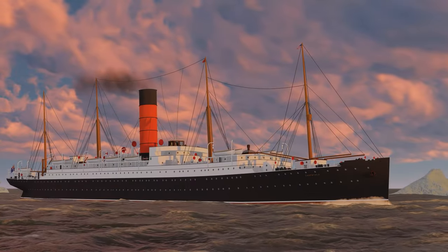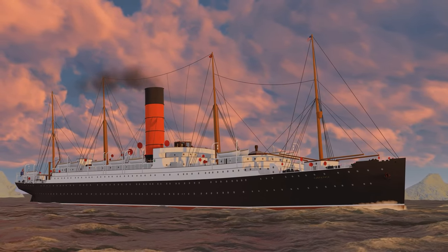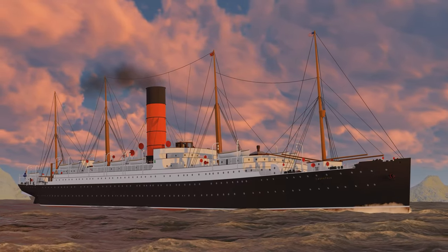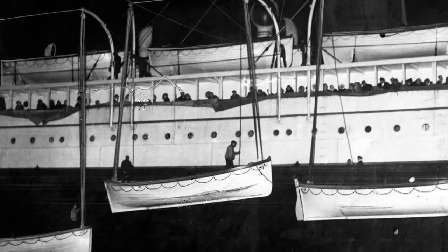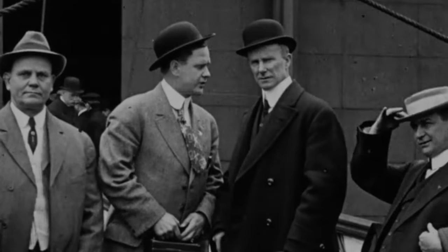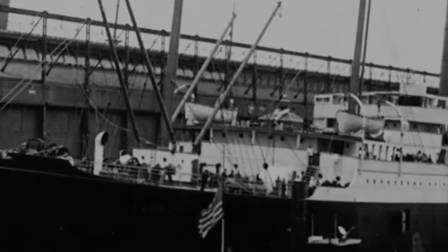After the Titanic survivors boarded the Carpathia, the captain turned the ship back around and headed for New York, with over double the passengers on board compared to when she had left port. The Carpathia safely arrived at Pier 54 in New York on the night of April 18th 1912, where Captain Rostron and his crew were praised for their heroic actions on the night of the Titanic sinking.